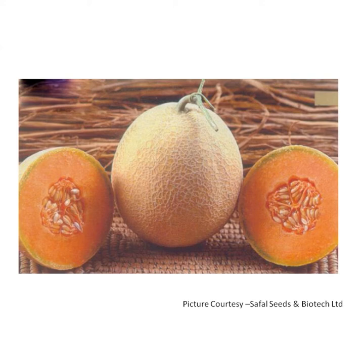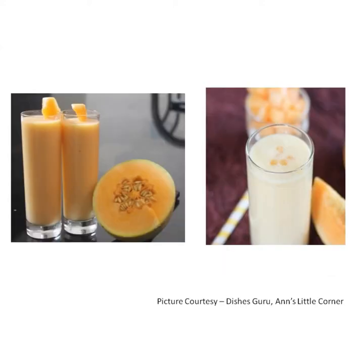It contains vitamin A and vitamin C. It is used in fresh preparations. It is added to smoothies, milkshakes and lassis.